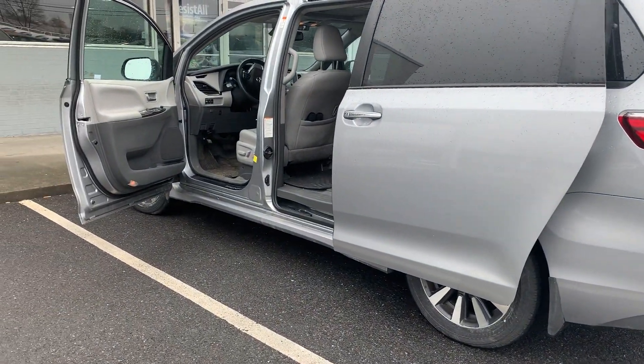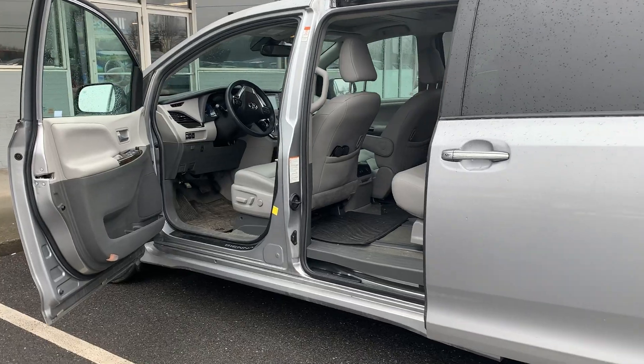Please come on down to Malloy Toyota here in Winchester, Virginia and make it Malloy. Thank you.